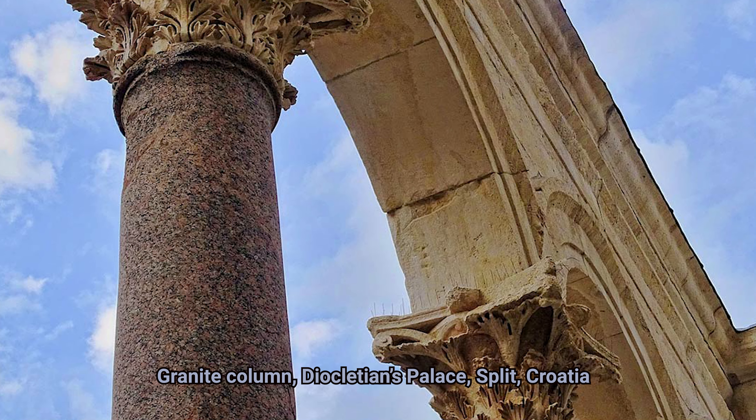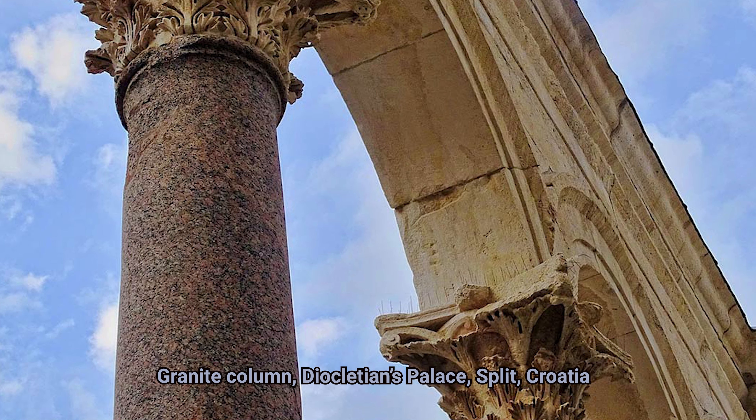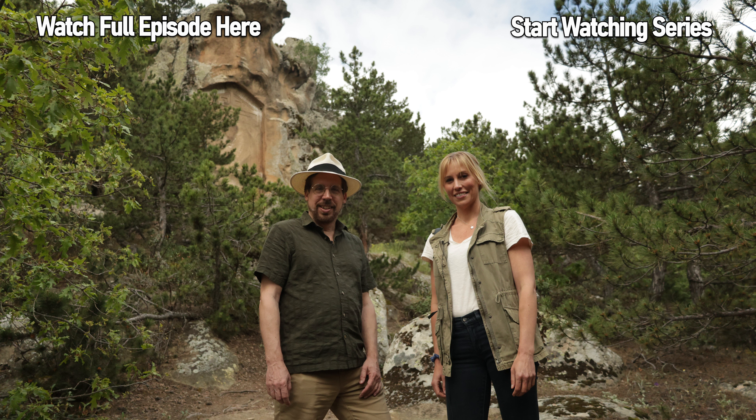These granite columns were traced by geochemical analysis to 16 different quarries, but that list is incomplete. There's a handy website, the Oxford Roman Economy Project, and one of their databases is of stone quarries. You can filter by the type of stone, and there are 46 granite quarries that come up — 46 which were used in Roman times. Check it out if you get a chance. The overseas stone trade was a big and bustling industry.